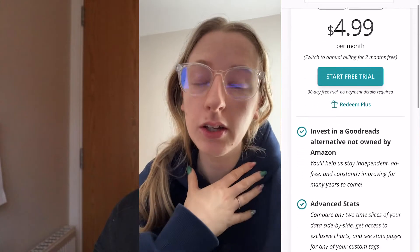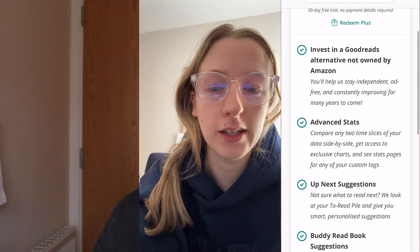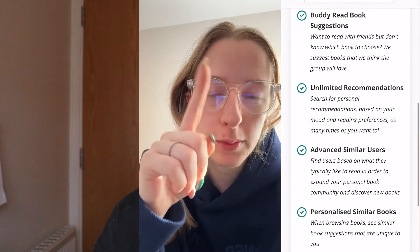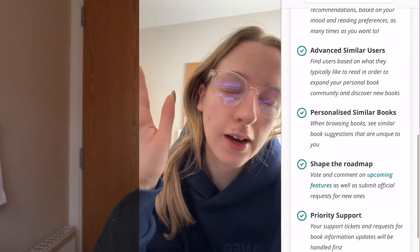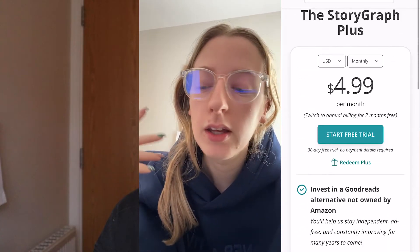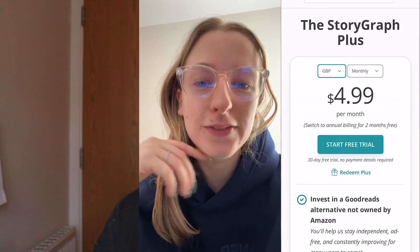I'll have to excuse my face right now, but I'm editing this video and I've just realized that there is a plus version of Storygraph — I just saw the little plus that comes up. So there is a plus service that gets you a few different features. In my opinion you don't need it; you get everything you need with the free version. But if you want more advanced features, which I'll put on screen, you might want to consider the plus version. It's $4.99 a month — I just didn't realize that when I was filming.